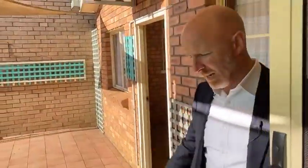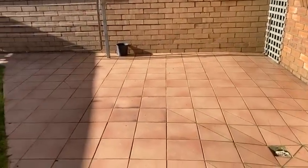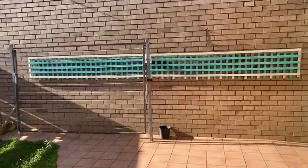Coming out the back door, there's a small undercover area where you could pop a small table and chairs. You get a lovely bit of afternoon sunlight here, which is really nice.